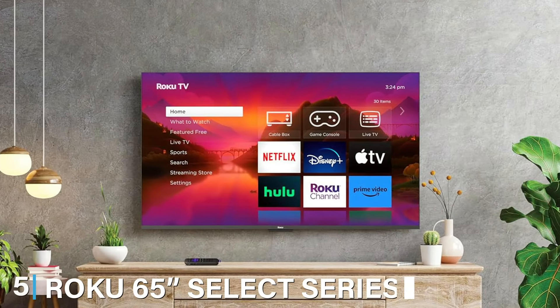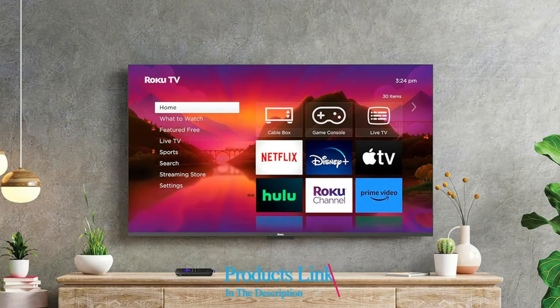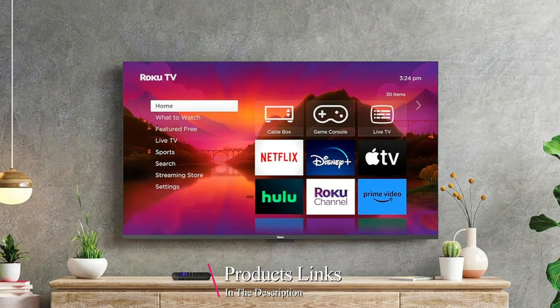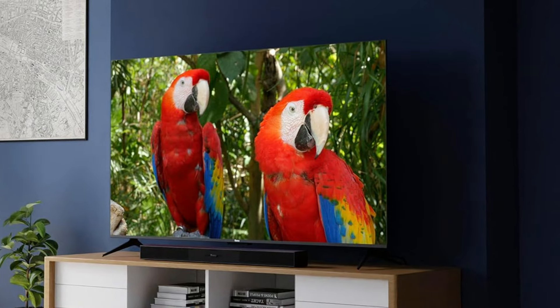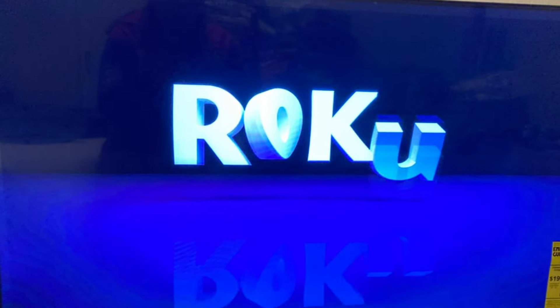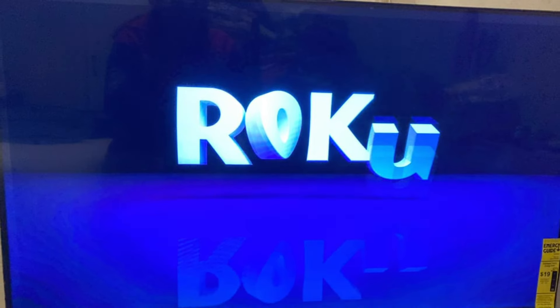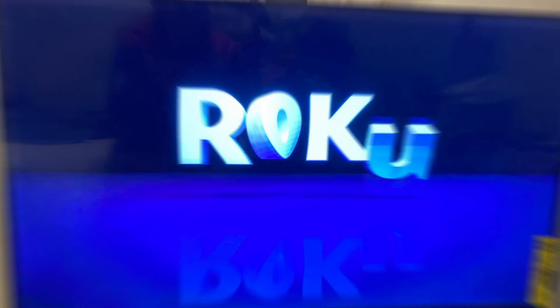The number 5 position is held by the Roku 65-inch Select Series 4K HDR Smart TV. This TV is a strong option for those who prioritize affordability without sacrificing quality. It offers a sleek, minimalist design with slim bezels and a stable stand, blending seamlessly into any room. The TV features 4K resolution with HDR10 support, providing a sharp and vibrant visual experience. The Roku TV platform is a key selling point, offering an intuitive and user-friendly interface with access to thousands of streaming channels and services — you'll never run out of content to watch.